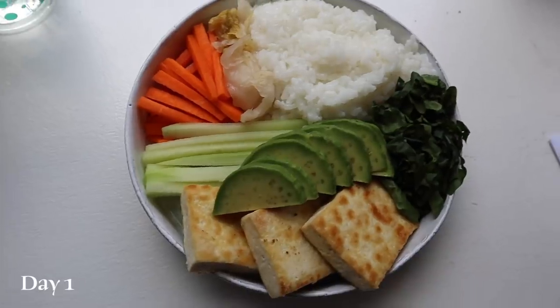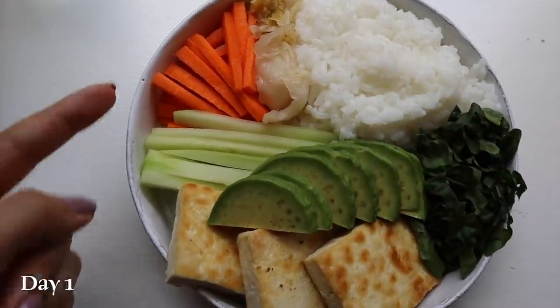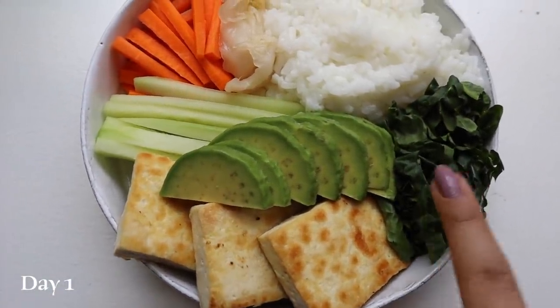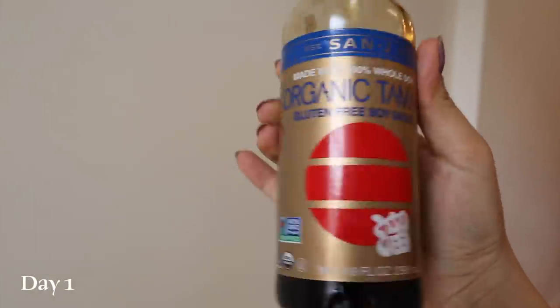For breakfast — kind of breakfast — I'm eating this sushi bowl. It has sushi rice, kimchi, carrots, cucumber, tofu, avocado, and spinach, and I'm going to top it with some Sanjay Organic Tamari.